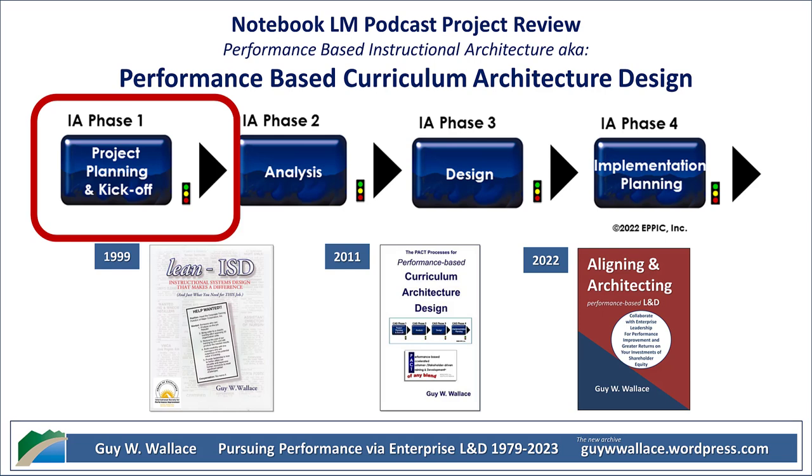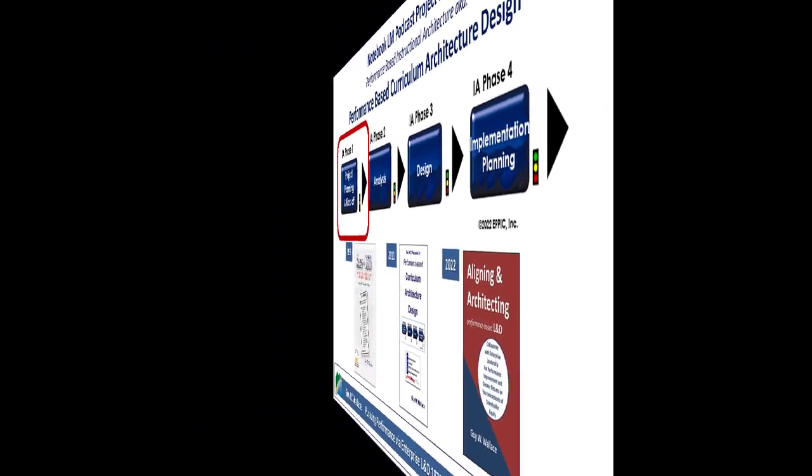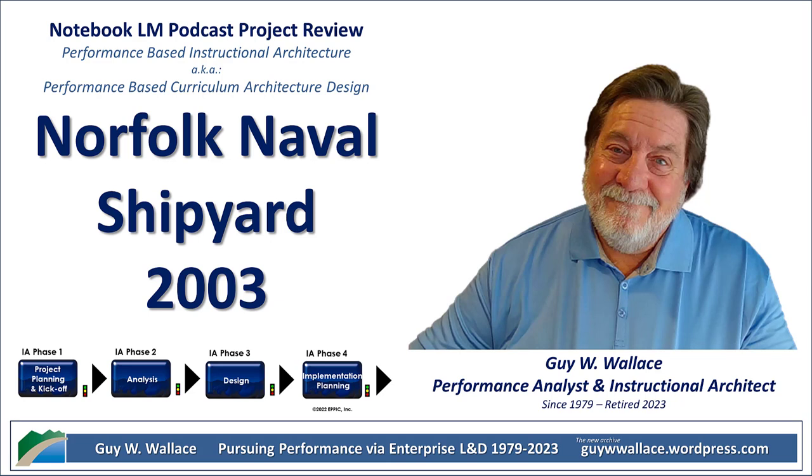It wasn't just about skills either. They used the CAD to lay out everything a supervisor needed to know — safety rules, how different ship systems worked, everything. So they had all this great information from the master performers and were building a really cool custom training system. But did they actually have a plan to put this into action? Or was this going to be one of those things that looks good on paper but never gets done for real?